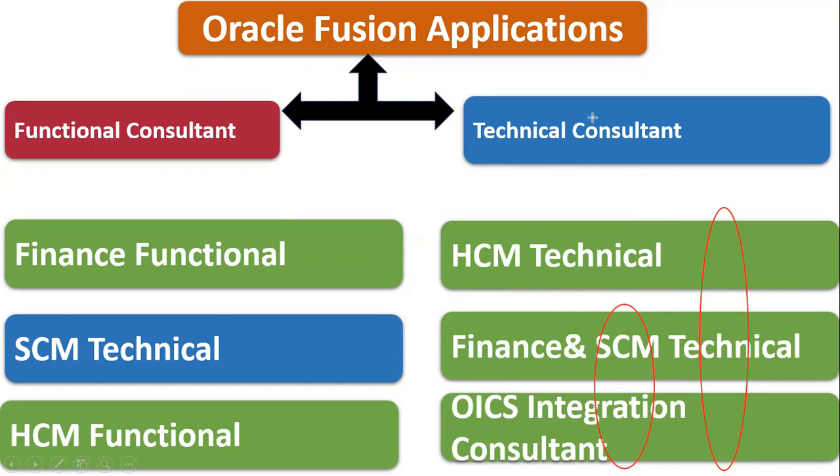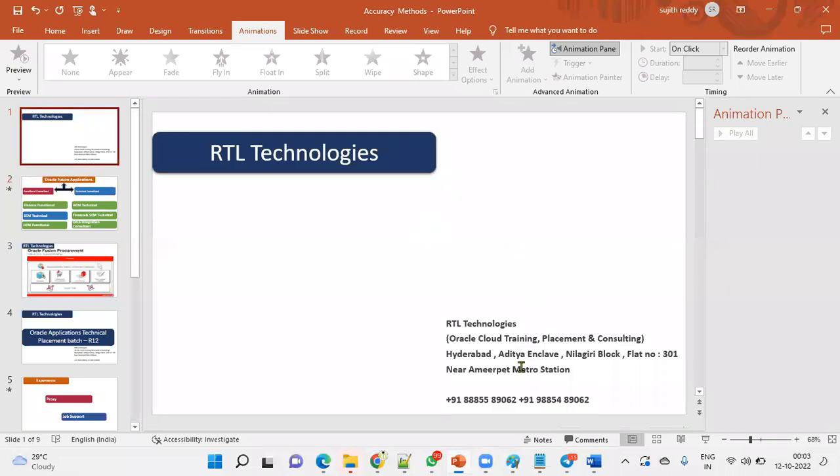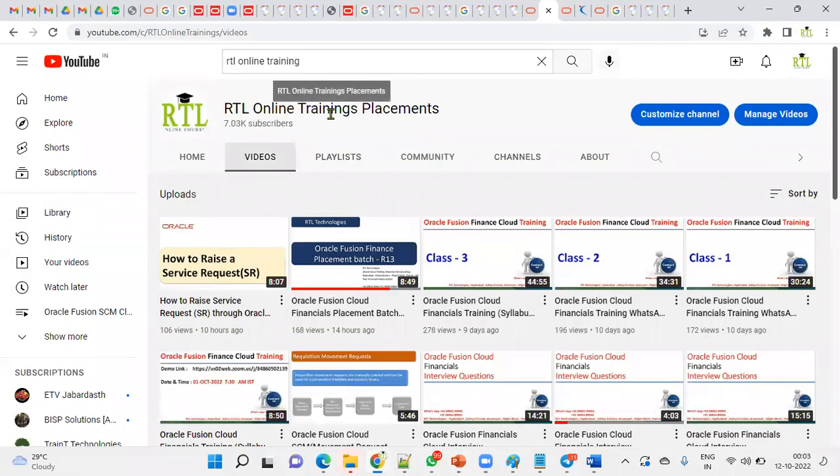First, decide whether you want to go functional or technical. Functional means no coding; technical means coding — SQL is required. Then, if you choose functional, decide between Finance, Supply Chain Management, or Human Capital Management. The market is always good for all three. Even for Fusion technical, there is less competition, and if you learn well and complete assignments, there will always be market demand. Please contact our administrator for any doubts, and subscribe to our channel for the latest updates on Oracle Cloud courses and jobs.